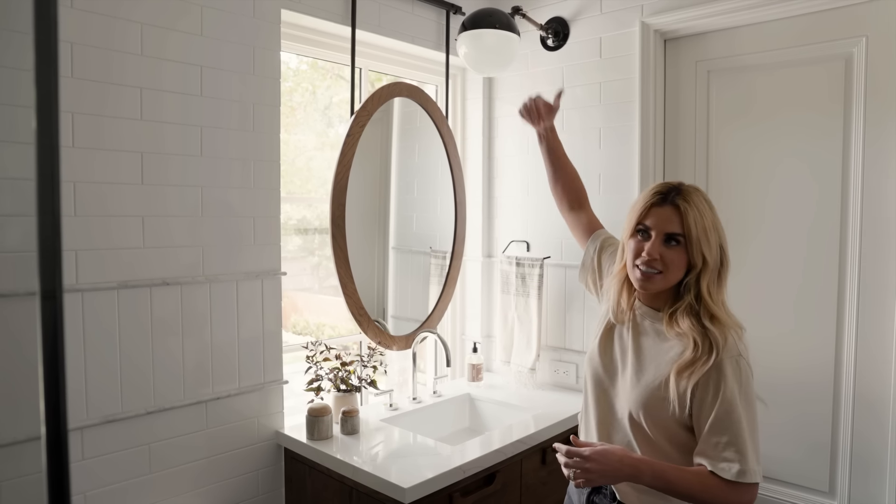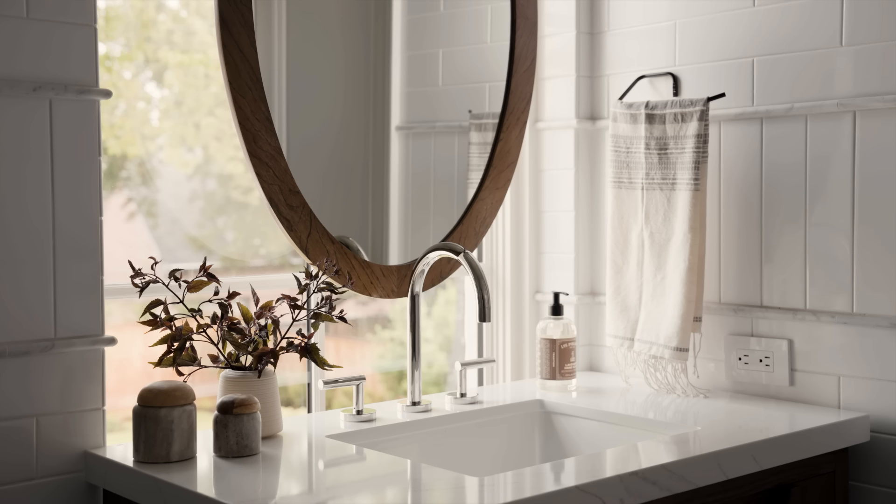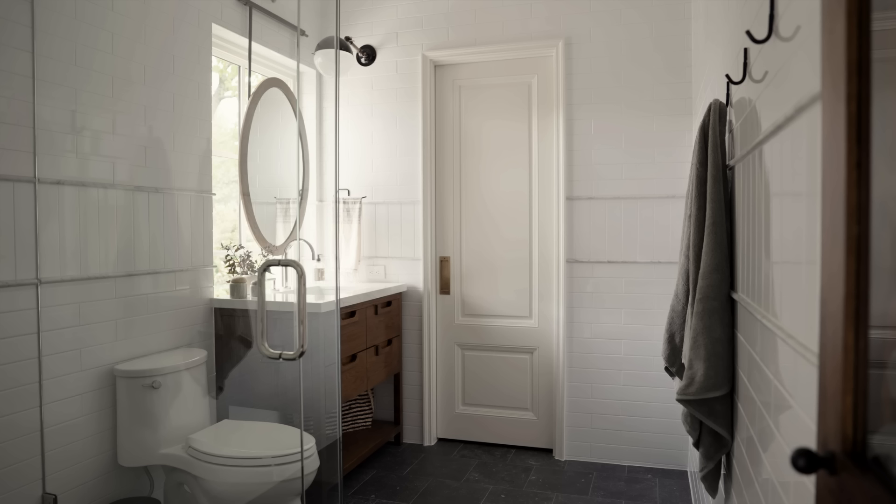Instead of attaching another thing above the mirror, we decided to place the sconce, so it's this great sculptural moment that works together. The glow that happens behind this mirror is really great. I'm so glad our clients went for it — they were kind of hesitant about how a mirror over a window was going to work, but it turned out really great.